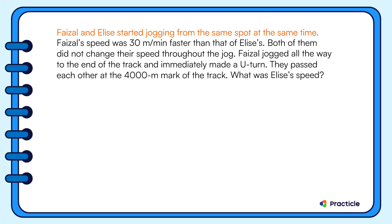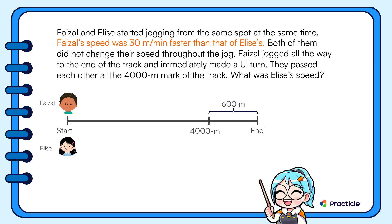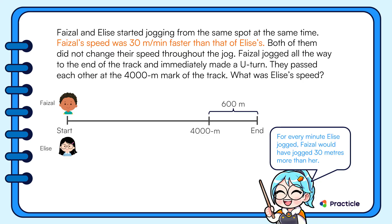Faisal and Elise started jogging from the same spot at the same time. We're told that Faisal's speed was 30 meters per minute faster than Elise's. This means that for every minute that Elise jogged, Faisal would have jogged 30 meters more than her.